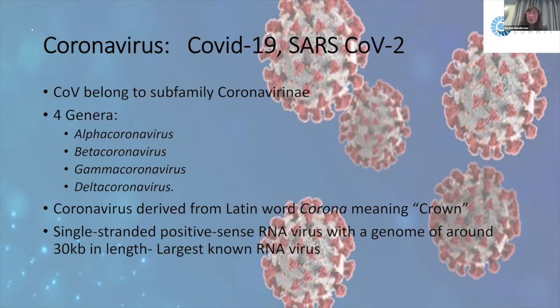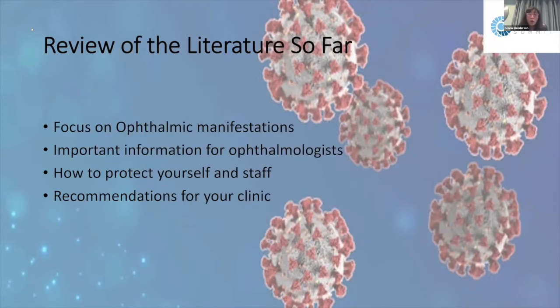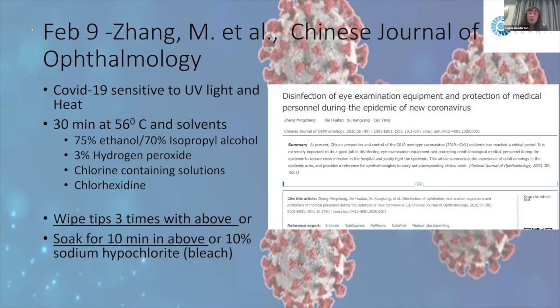For this talk I reviewed all the published peer-reviewed literature on coronavirus so far, focusing on ophthalmic manifestations and important information ophthalmologists need for patients, as well as how to protect ourselves, protect your staff, and recommendations for reopening the clinic. I arranged this chronologically, starting from the oldest literature up to the most current.